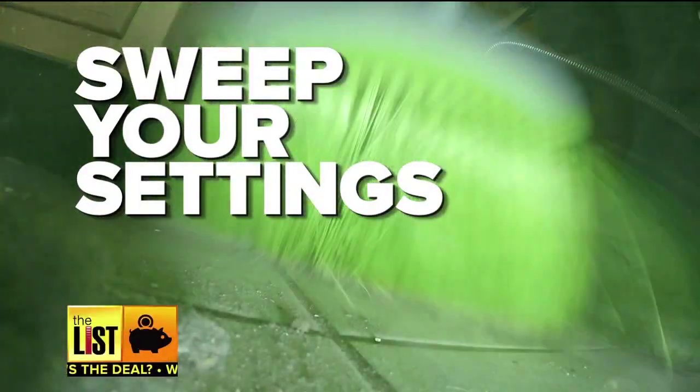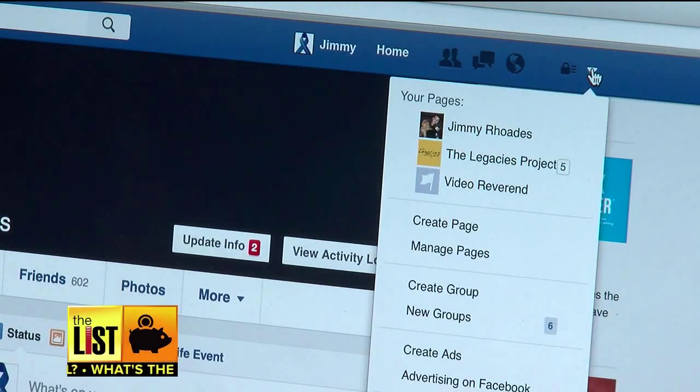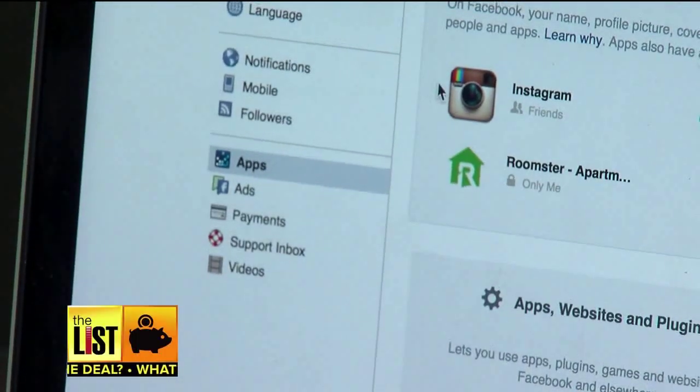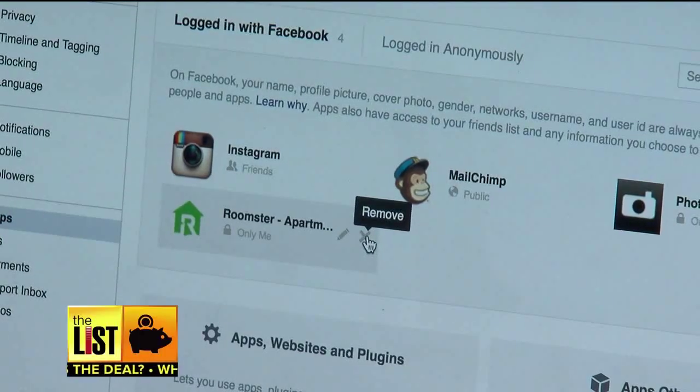Finally, take a sweep of your social media privacy settings. Most people don't realize how many apps they've inadvertently given access to their Facebook profile. So have a look. Click the triangle to drop down the menu. Select settings, then on the left column select apps. The pencil symbol opens the individual app's settings. The X means remove.